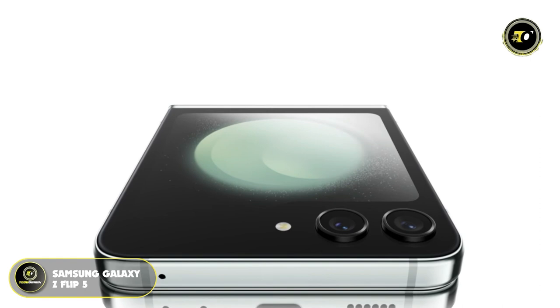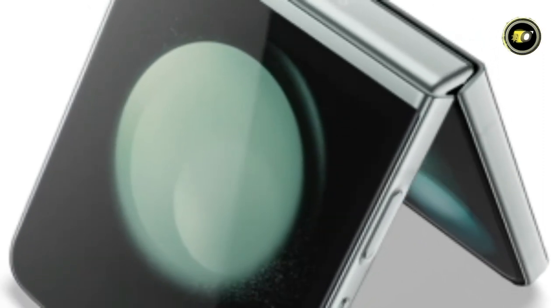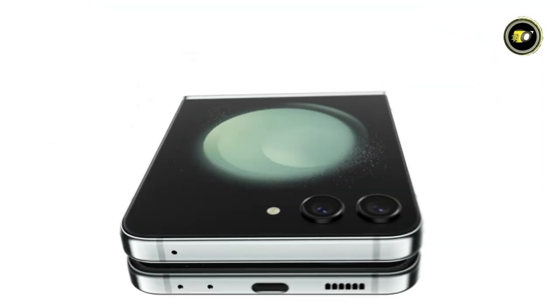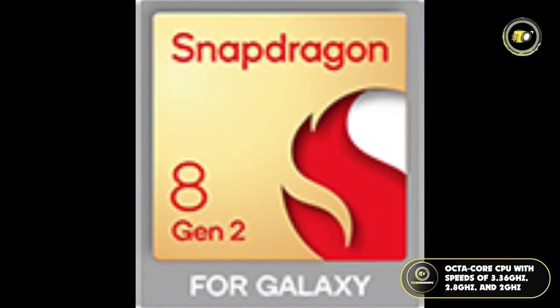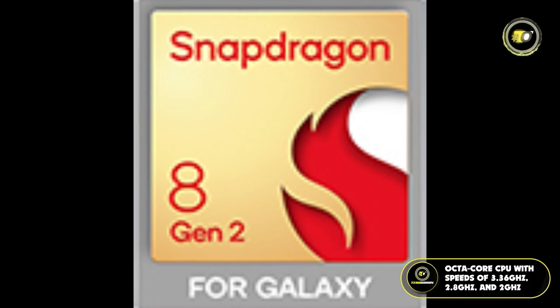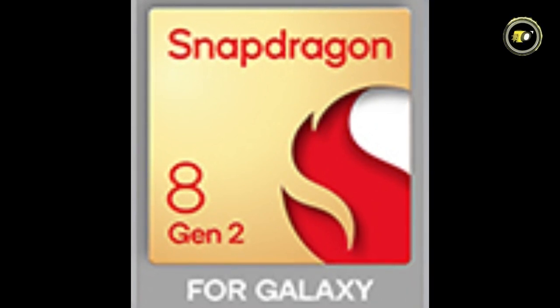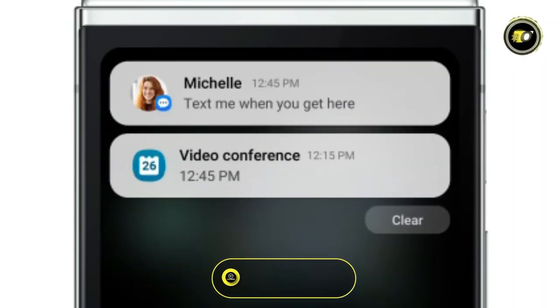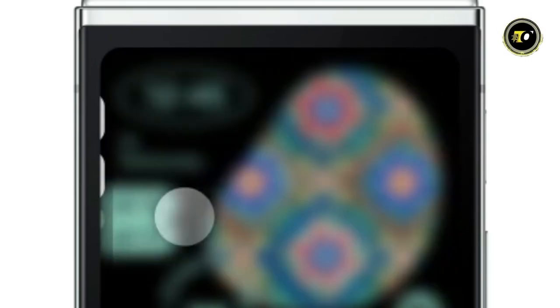Number 1: Samsung Galaxy Z Flip 5. The Samsung Galaxy Z Flip 5 is the embodiment of what the future of smartphones looks like. Balancing aesthetics with robust performance, this latest addition to Samsung's foldable lineup promises to redefine user experience. At the heart of this device lies a powerful octa-core CPU with speeds of 3.36GHz and 2.8GHz, ensuring fluid operations and multitasking. Powered by the Android operating system, users are guaranteed an intuitive interface paired with limitless possibilities.